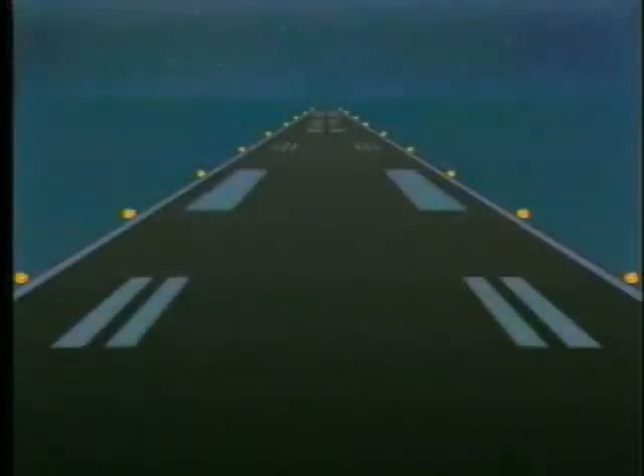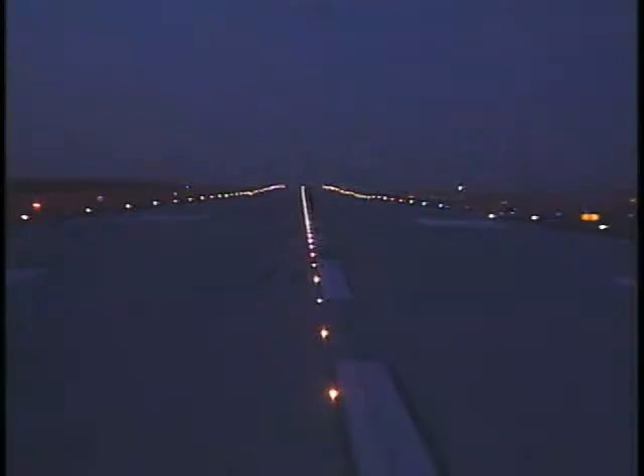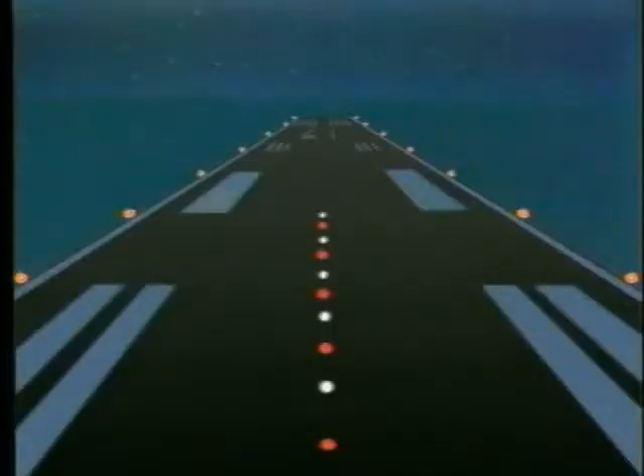Runways are outlined by white lights. On runways used for instrument approaches, yellow lights are used as a visual caution zone on either the last 2,000 feet or half the runway length, whichever is less. Some larger airports have flush-mounted centerline lights as well. To mark the end of the runway, the portion of centerline lights between the last 3,000 and 1,000 feet are alternating red and white. The last 1,000 feet of lights are red. To mark the beginning of a runway, green lights are placed at the threshold. These same lights, when viewed from the opposite direction, will be red, indicating the end of the runway.